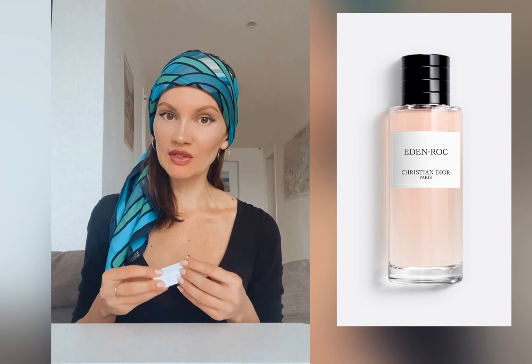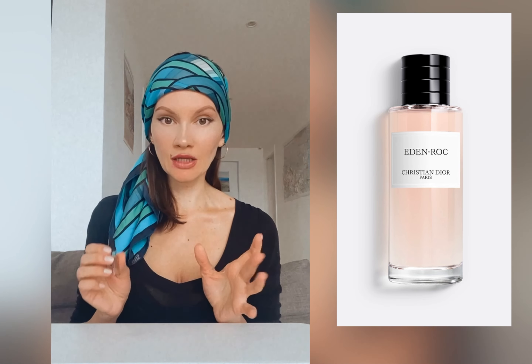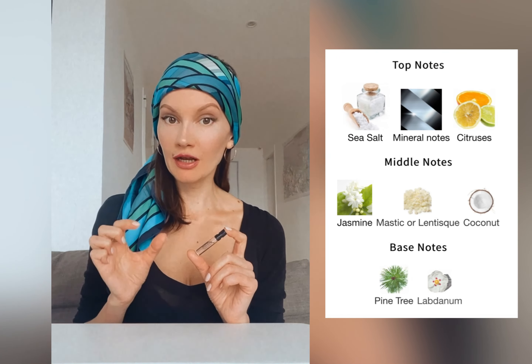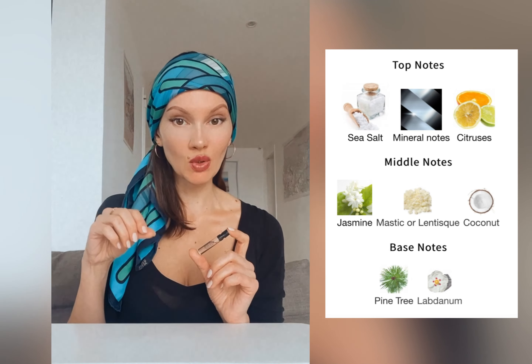You are supposed to have a salty sea breeze, pine tree forest, and sunshine represented by citruses — and that's what you get in here. From the very beginning, I get a lemon sprinkled with salt.